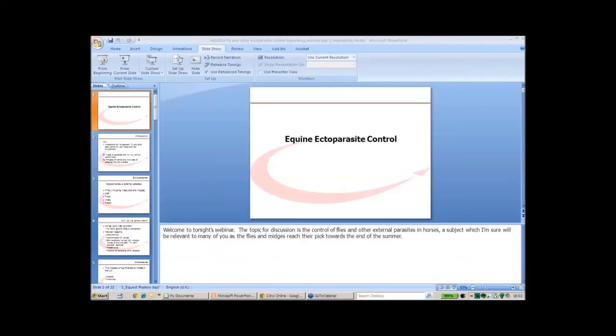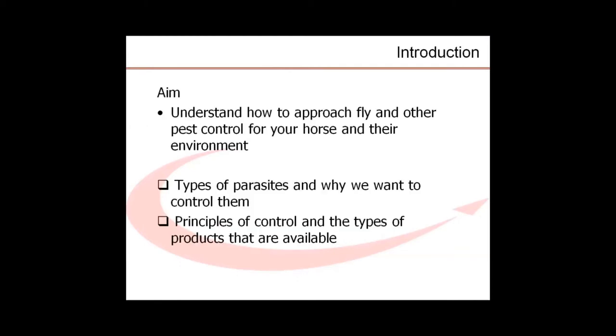I'm going to pass you on to Wendy now. Welcome to tonight's webinar. The topic of discussion is the control of flies and other external parasites in horses, a subject which I'm sure will be relevant to many of you, as the flies and midges reach their peak towards the end of the summer months. During the presentation, we will aim to give you a better understanding of how to approach fly and other external parasite control, not only for your horse, but also for your yard environment.